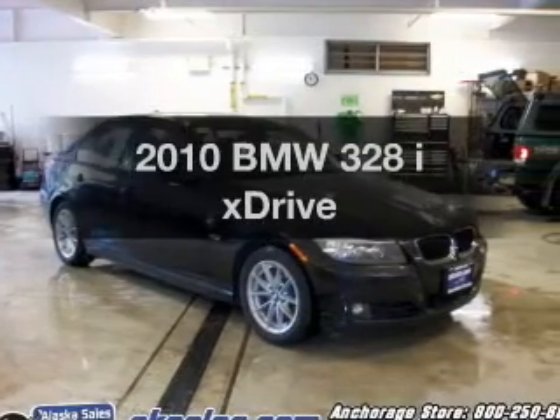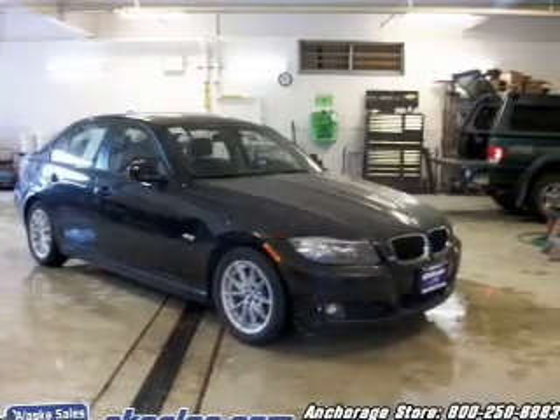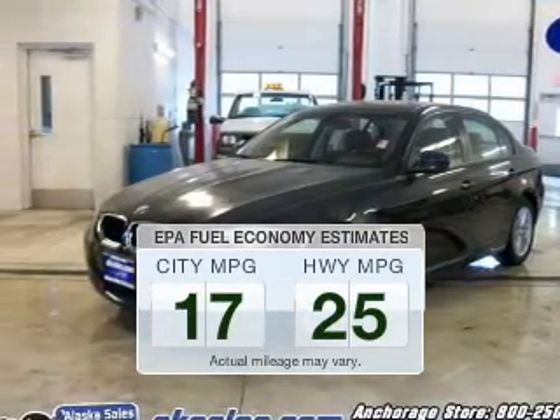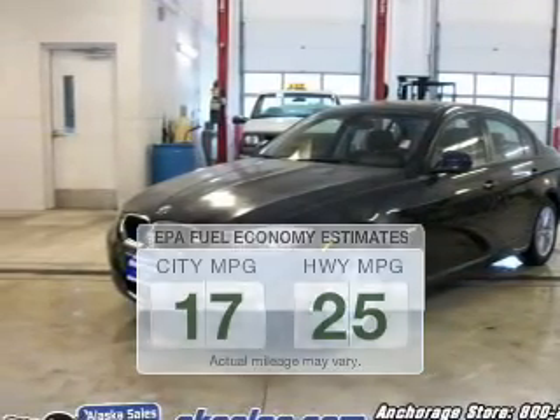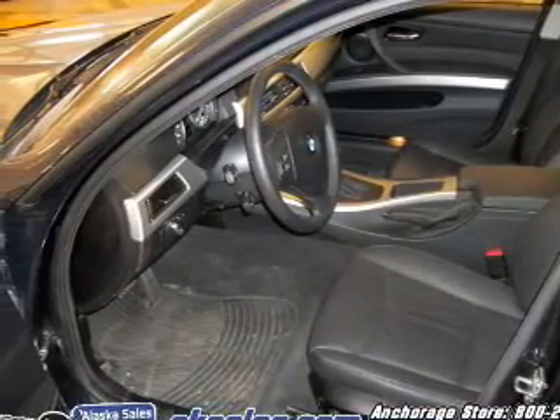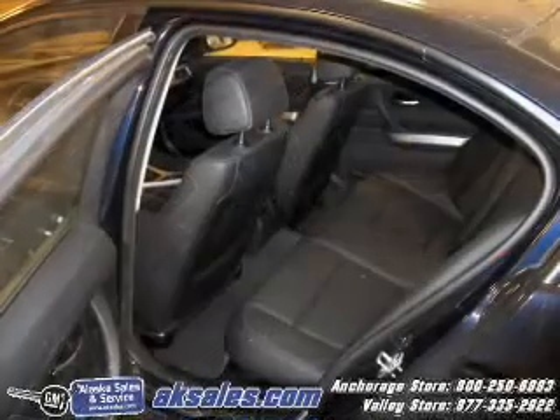Everything you need under one roof with this great vehicle. Low emissions and the good fuel economy offered in this vehicle are important to you and the environment. The powertrain includes all-wheel drive with a solid six-cylinder engine connected to a smooth shifting transmission.